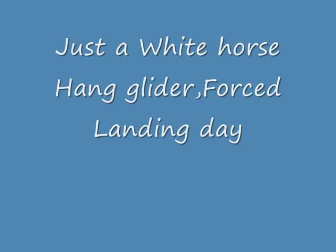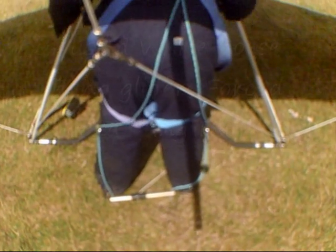Hello again everybody. Another day flying at Whitehorse. Horse landing day for me though, sorry to say.